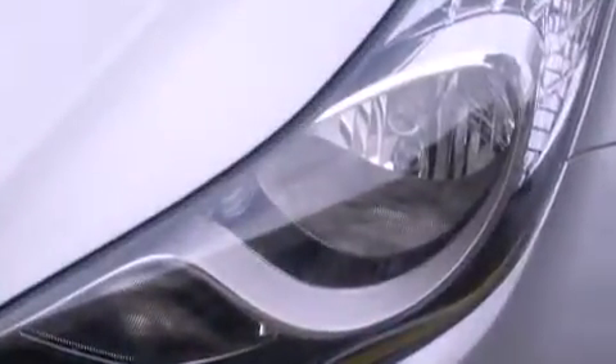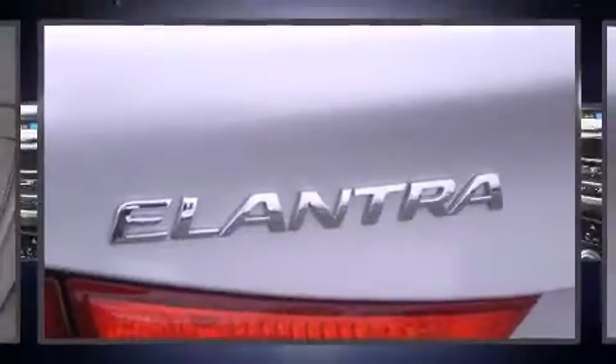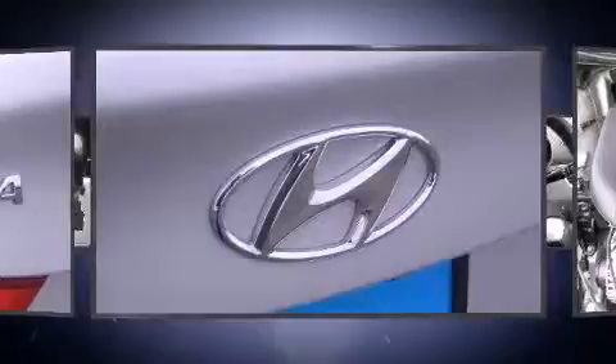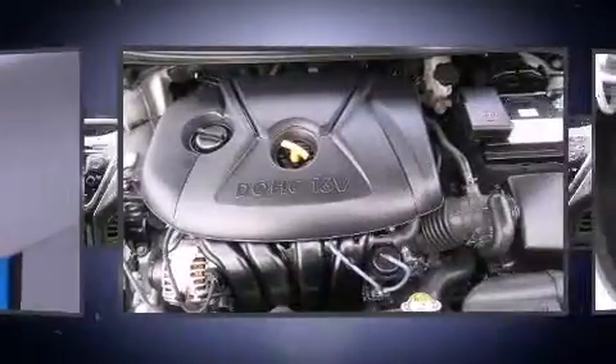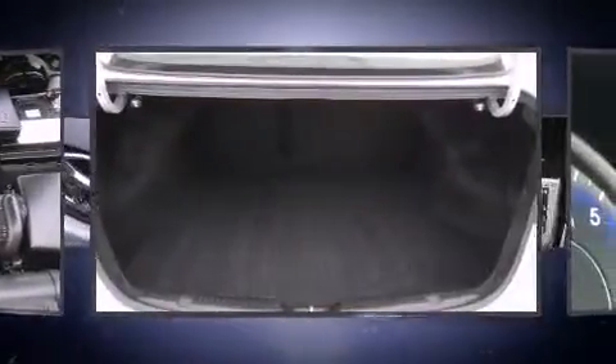Hyundai also prioritized safety and security by including dual front impact airbags, head curtain airbags, traction control, a panic alarm, and four-wheel disc brakes with ABS. Brake assist technology provides extra pressure when applying the brakes.